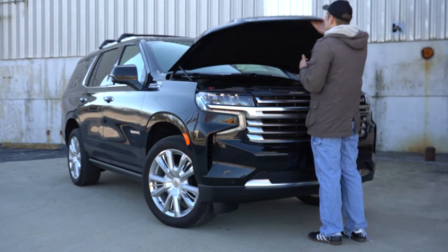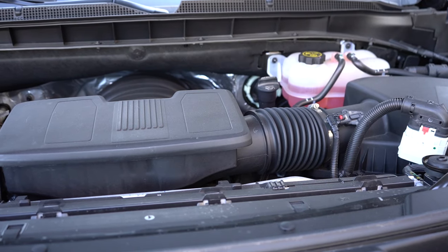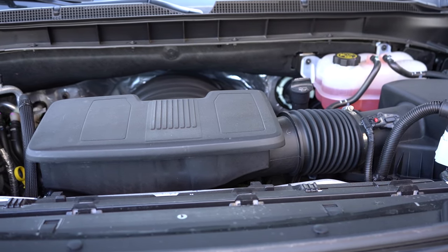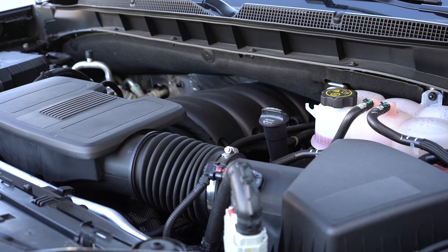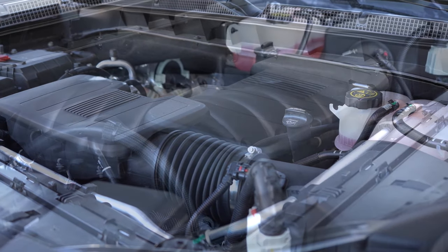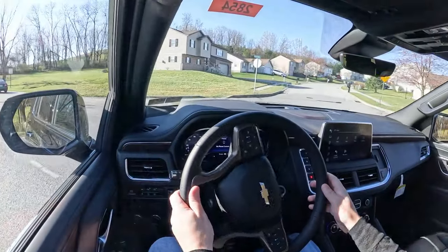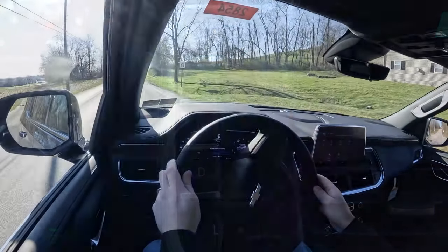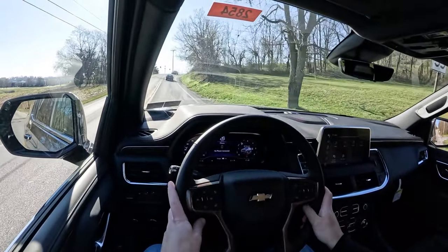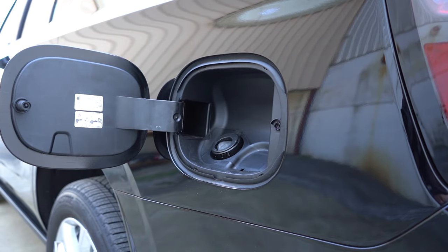There are a couple of different engine configurations available for the Tahoe. The first belongs to all trim levels but the High Country: a 5.3-liter direct-injected V8 putting out 355 horsepower at 5,600 RPM and 383 lb-ft of torque at 4,100 RPM, sent to rear or all wheels through a 10-speed automatic. Zero to 60 is approximately 7.5 seconds, with fuel economy of 15 city and 20 highway on regular unleaded.